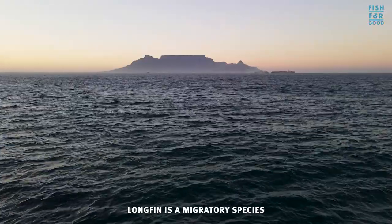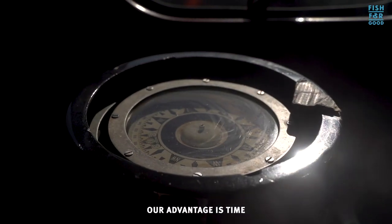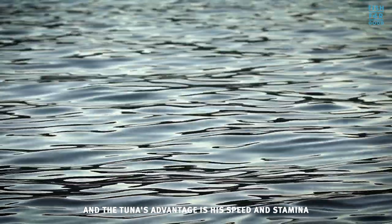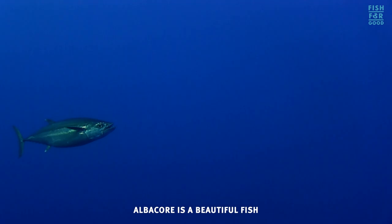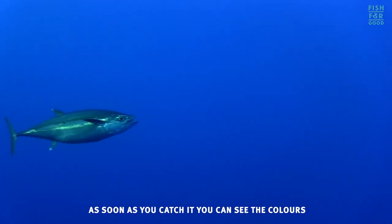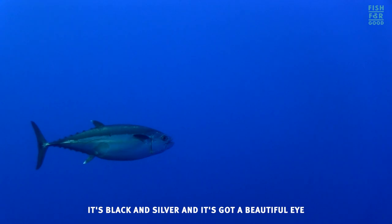Longfin is a migratory species. Our advantage is time, and the tuna's advantage is his speed and stamina. Albacore is a beautiful fish — as soon as you catch it you can see the colors, it's black and silver, and it's got a beautiful eye.